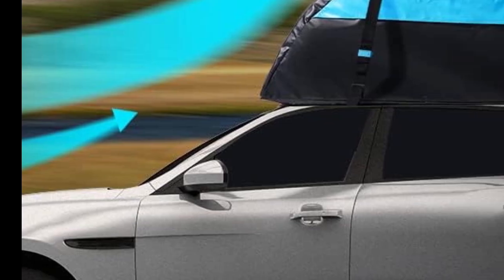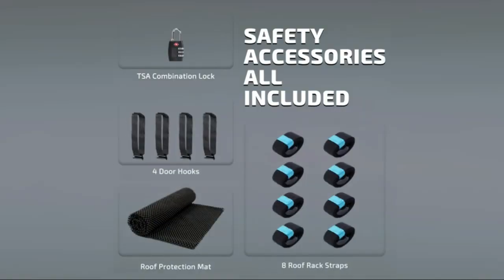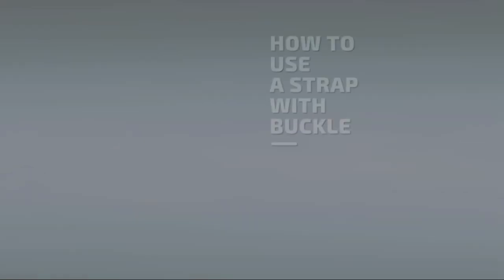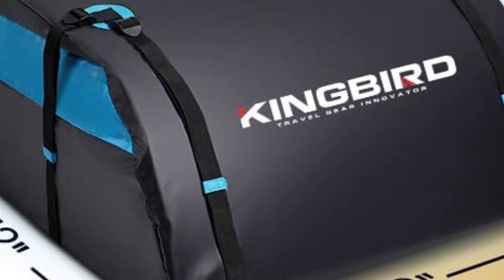Fuel consumption reduced. This rooftop cargo carrier's aerodynamic design significantly reduces wind resistance. Compared with other rooftop cargo bags, it consumes less fuel, saving you fuel costs. It also reduces the risk of being torn by the wind and improves durability.